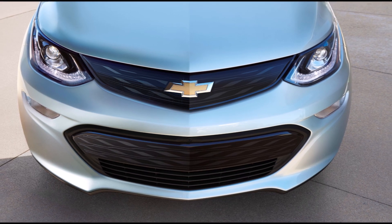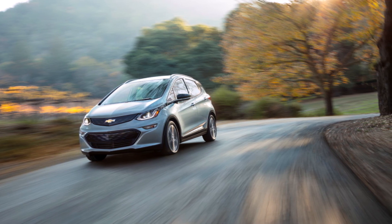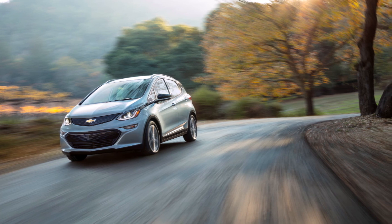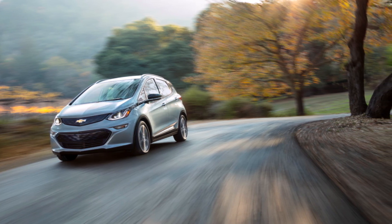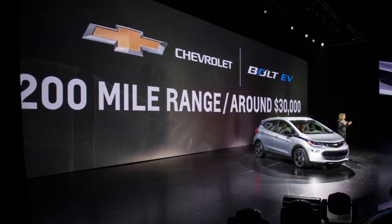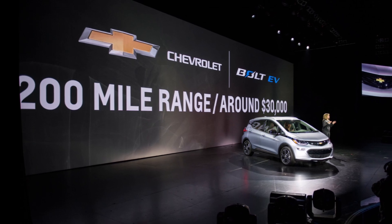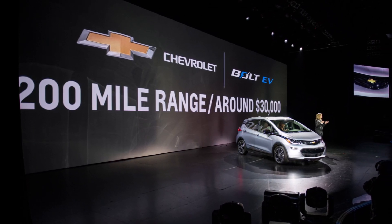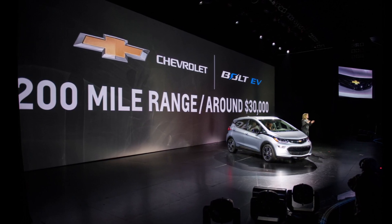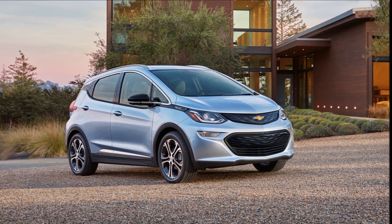That could be a very good deal for Bolt EV owners over the long run. For 2020, GM nudged up the range of the Chevy Bolt EV by about exactly that amount — to 259 miles from the previous 238 miles — through the use of new, more energy-dense lithium-ion cells from LG. That brought the official energy capacity of the pack from 60 kWh up to 65 kWh currently labeled.